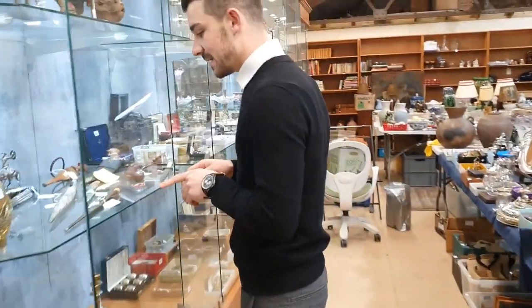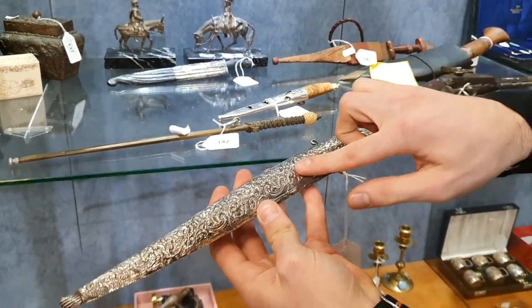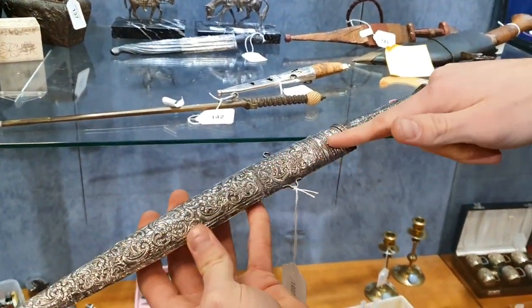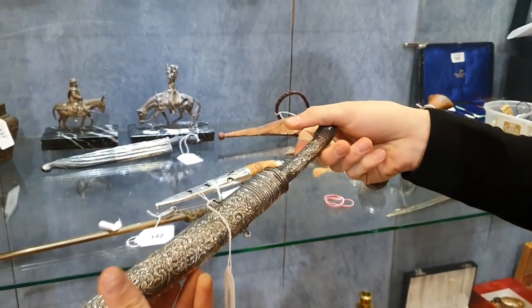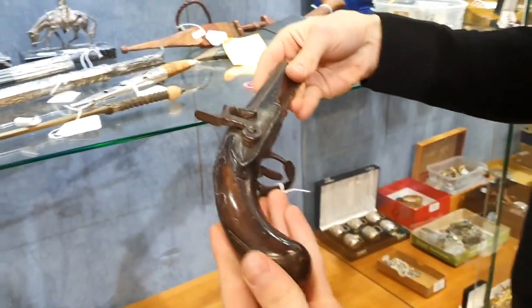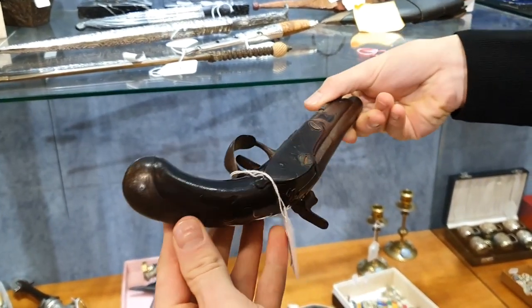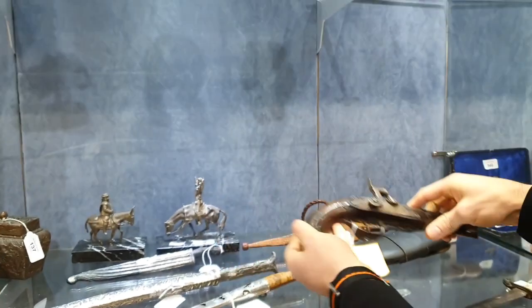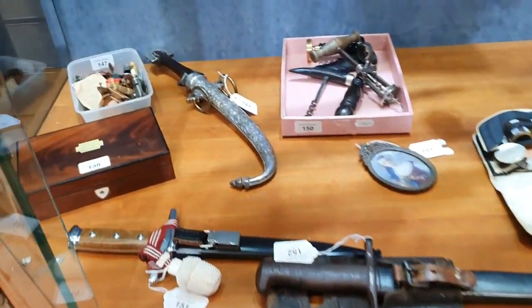We've got the tailor's dummy and some really nice daggers and knives and pistols in this sale. Look at that — all embossed decoration, all completely original. And an old pistol — it's been slightly messed about and has a few dinks here and there, but that's a nice display piece. Probably £50 to £100 or so for these knives here.